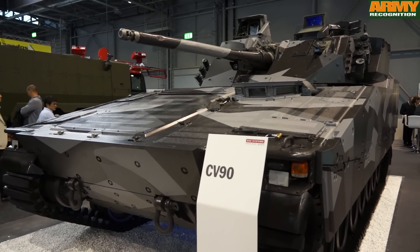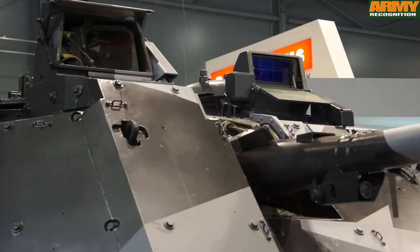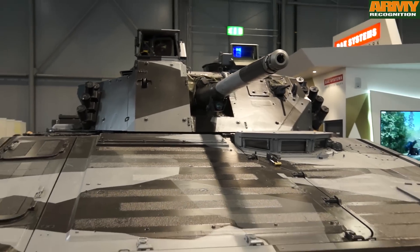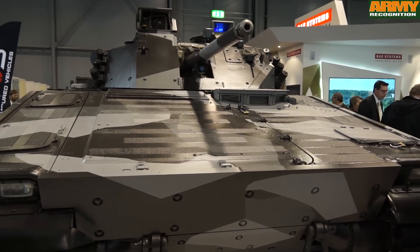Should the Czech Republic and Poland and other countries choose this vehicle, you've got the advantages of joint training, pooling and sharing of spares, and through-life logistical support.